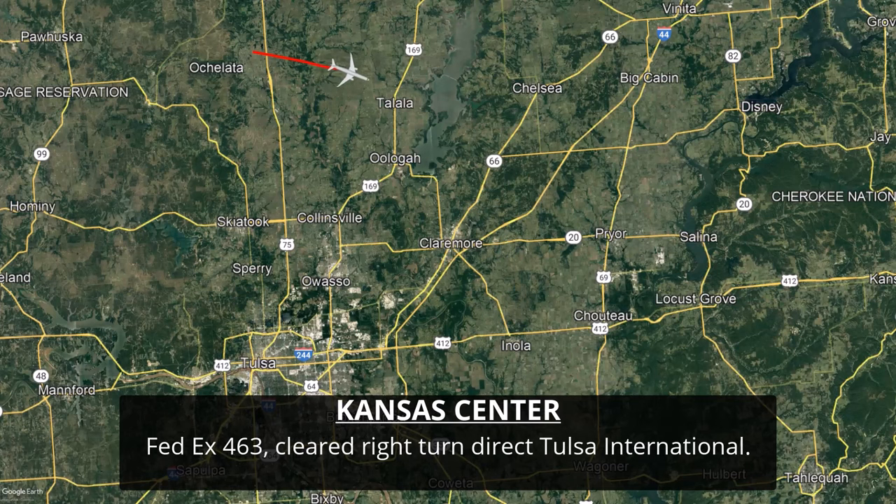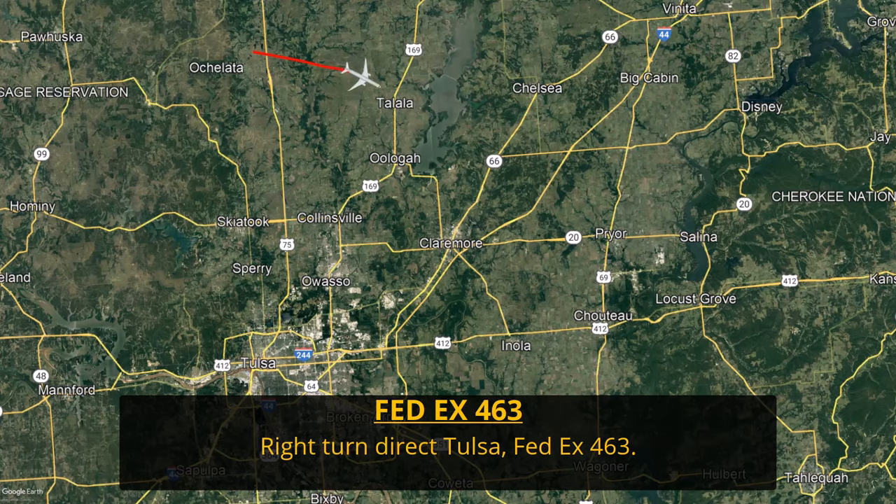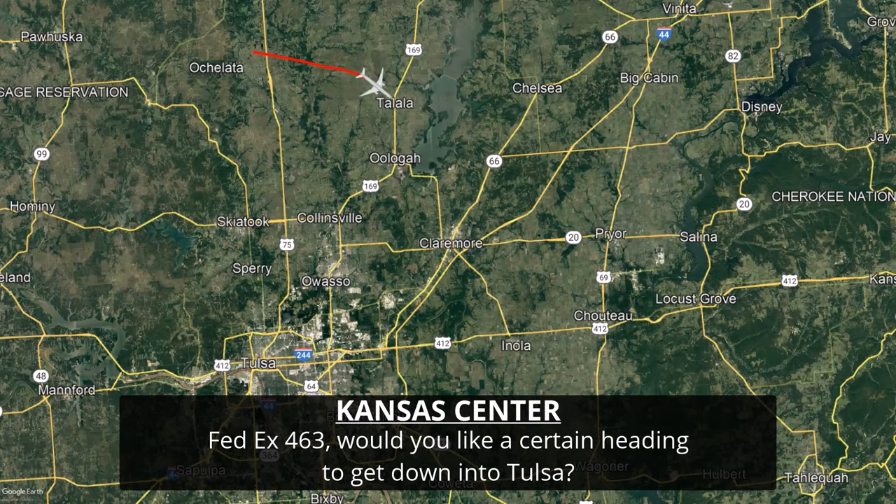If the pilot takes too much time and tries to troubleshoot the problem, that cargo fire can spiral out of control really quickly. The controller has now cleared the flight to start a right-hand turn direct to Tulsa International, and there's now a second voice on the radio for FedEx 463 — one of the other pilots making the radio calls. The controller asks this question because he can see on his display scope that the aircraft has started that right-hand turn, but he doesn't know what's going on inside — whether the cargo fire has gotten out of control, is impacting navigation systems, or if smoke and fumes are obscuring the instruments.